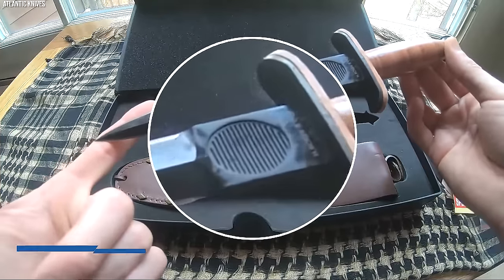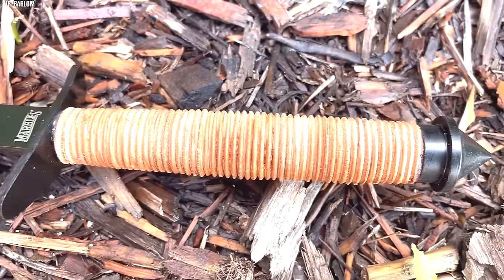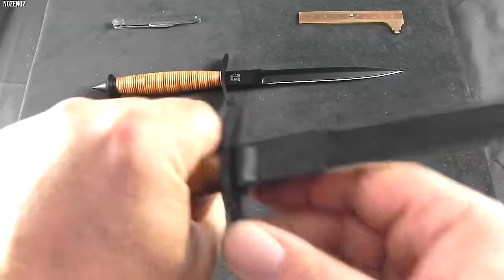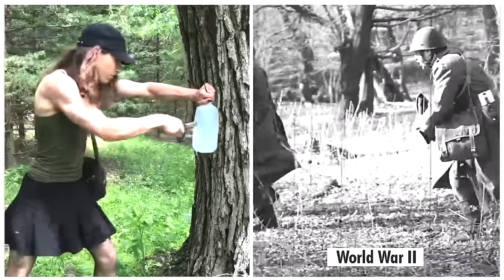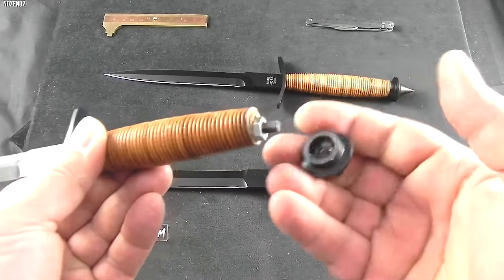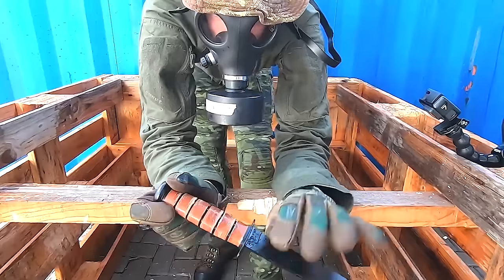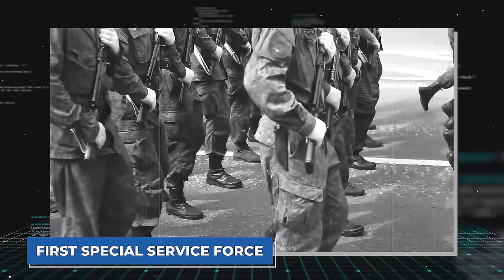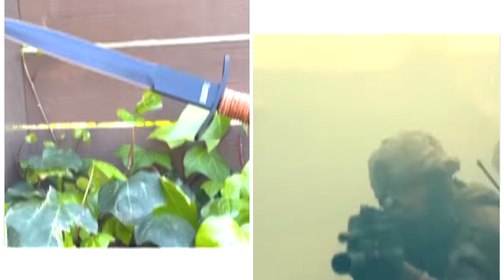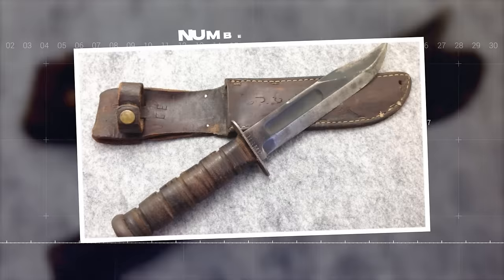Its unique design includes a thumb groove on the hilt for better control and a more secure grip. One distinct aspect of the V-42 is its leather washer handle, designed to provide a superior grip even in cold, wet conditions common on the battlefields of World War II. Its skull-cracking pommel further enhances its lethality, giving the wielder a non-lethal option if needed. The V-42 Stiletto played a significant role in fierce close-quarter battles, its lethal efficiency becoming a source of pride and morale among the troops of the 1st Special Service Force. Today, its legacy lives on, immortalized in the insignia of the U.S. Army's Special Forces, where the knife's silhouette remains a symbol of elite prowess.